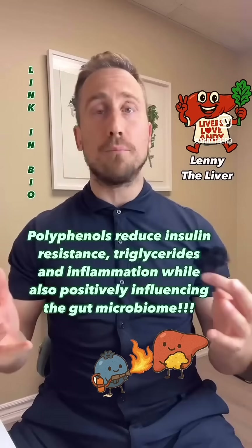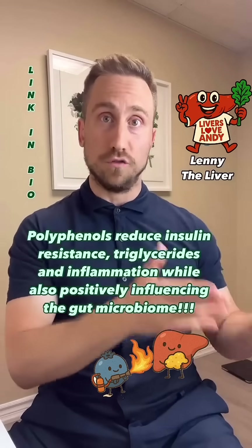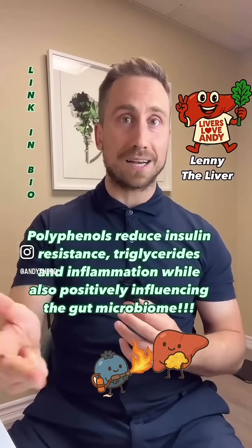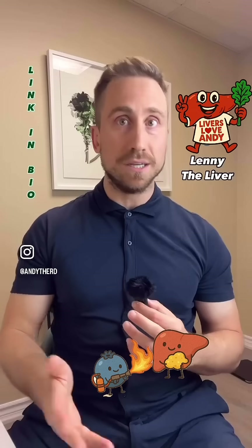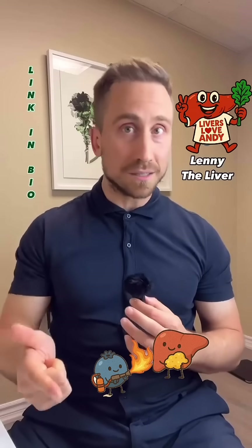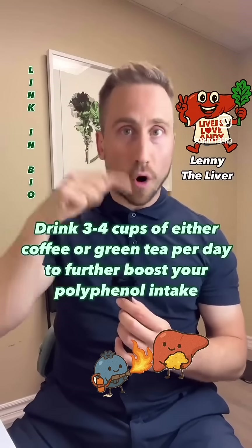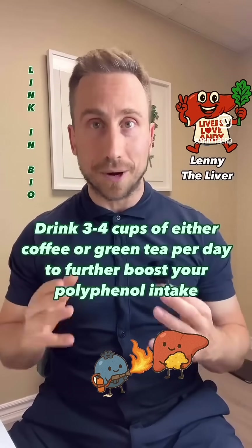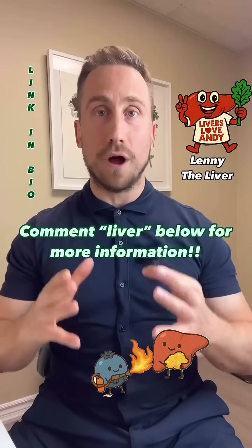So how can you eat a higher polyphenol diet? You need to know which foods have polyphenols. Examples include black beans, artichoke, flaxseed, caper berries, dark chocolate, and onions. All of those foods, by the way, fit into the Mediterranean style of eating.